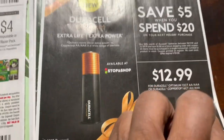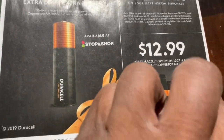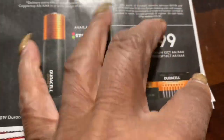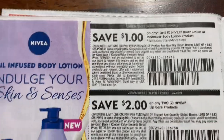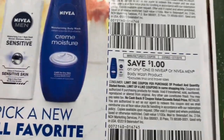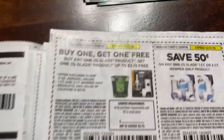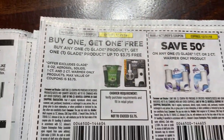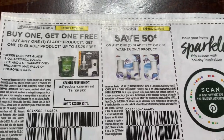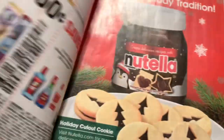Advertisement for batteries — it says save $5.00 when you spend $20.00. Here's more lotion — this is Nivea: $1.00, $2.00, $3.00 off; $2.00, $3.00 off; $2.00. Here's some Glade — buy one, get one free. It's a pretty big one. It's found this week.